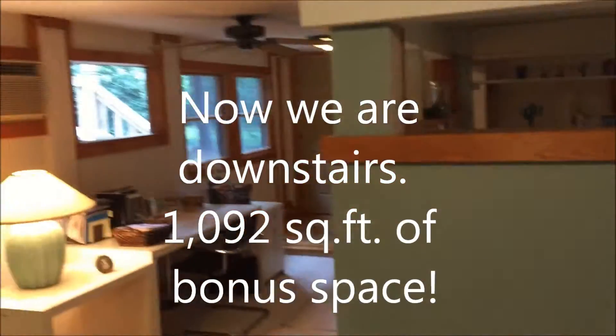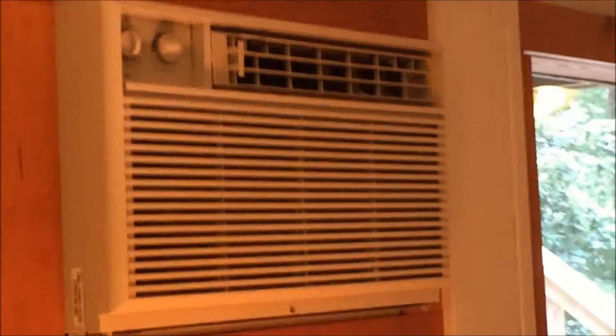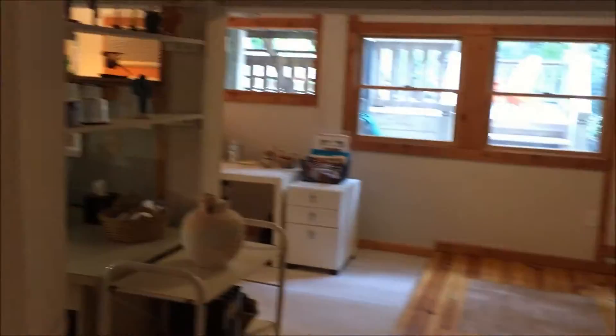This is not the heated and cooled square footage of 1,811 — this is 1,092 square feet. Air conditioning from this unit here. It's a great office. Here's a little extra storage area, closed in here. You can see what a wonderful studio, art studio, office, man cave — whatever. It's just a fantastic area down here, separate from the top living area.